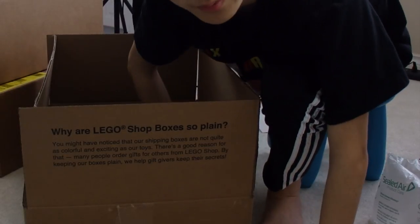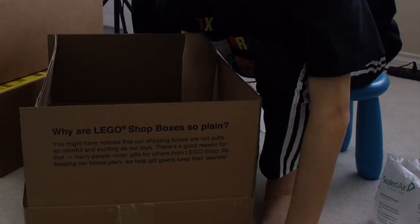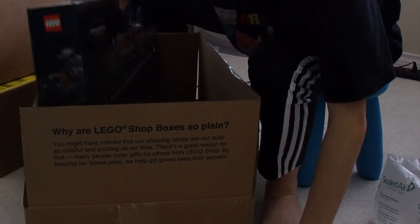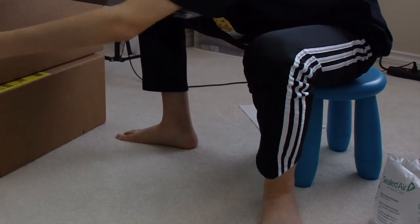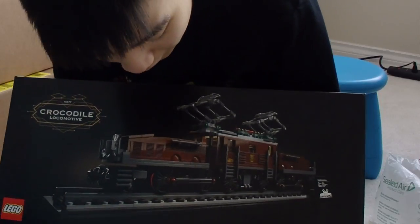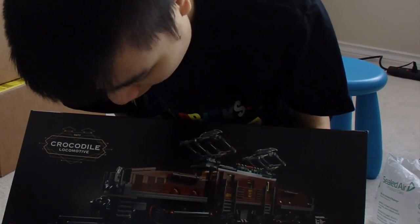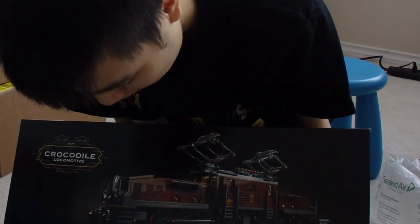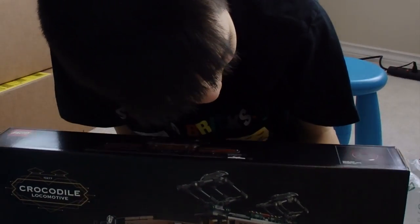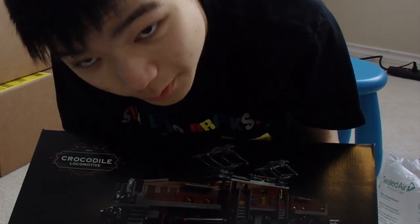You'll probably know once I show you — it is the Crocodile Locomotive. This train set. I ordered this set the first minute it released, and within seven hours it was sold out everywhere. Apparently this set is a big hit — a lot of people can't get it. And if you want to get this set, you have to pre-order it and it will ship in 60 days, so you gotta wait till September. I think I am one of the lucky souls to be able to get my hands on this set before it was all sold out. Absolute honor — so glad I have this set.